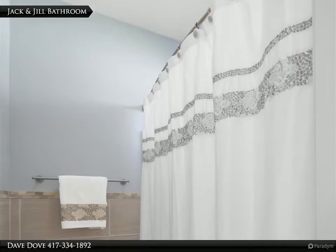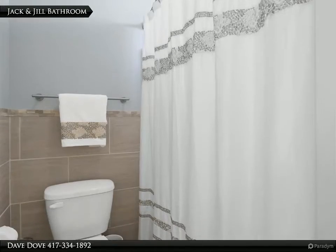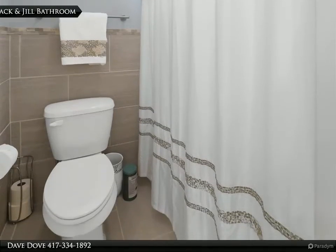This Gherkin and Associates property video is presented by Dave Dove. Welcome to Branson Hills.